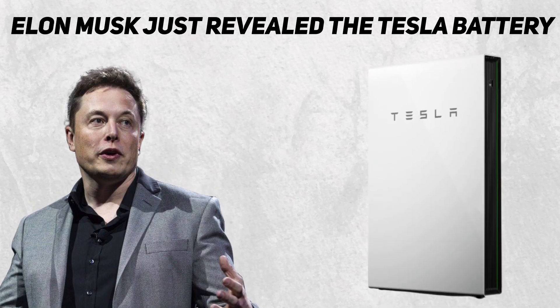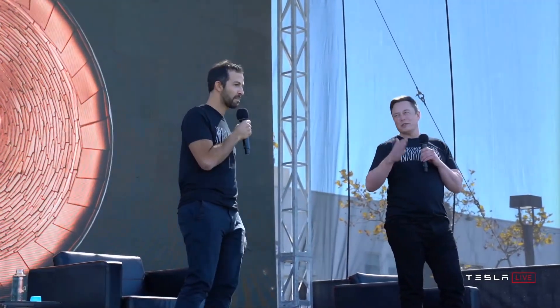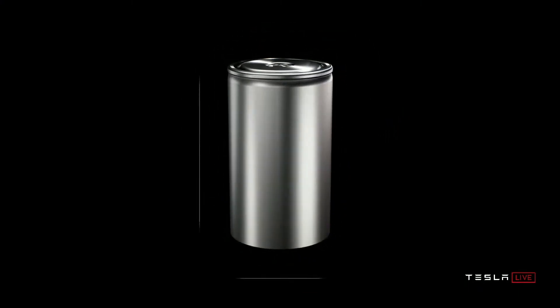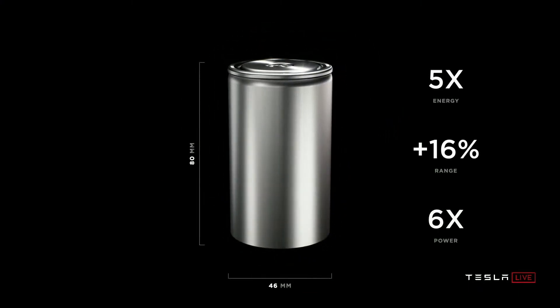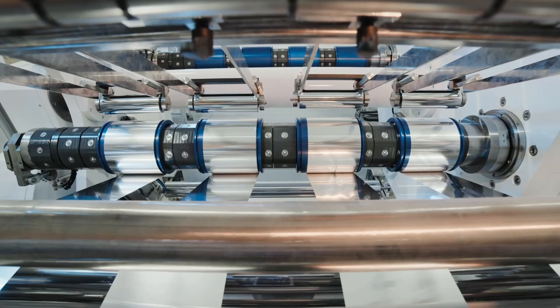Elon Musk has just revealed a Tesla battery that can last for 2,800 days — and it is just mind-blowing. What is unique about this battery? What makes it durable? And will the Tesla battery change the battery manufacturing industry?